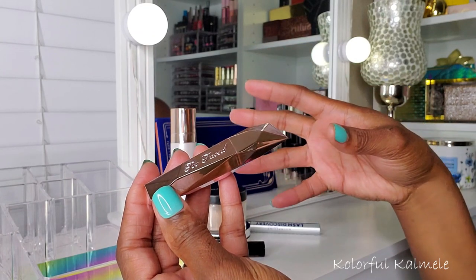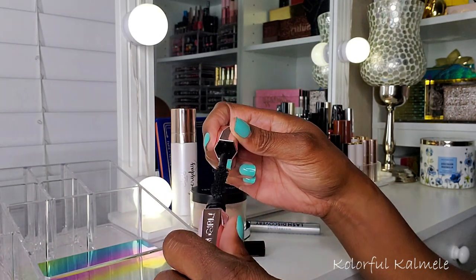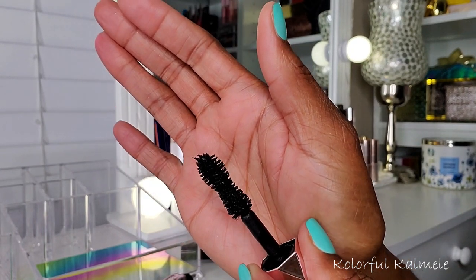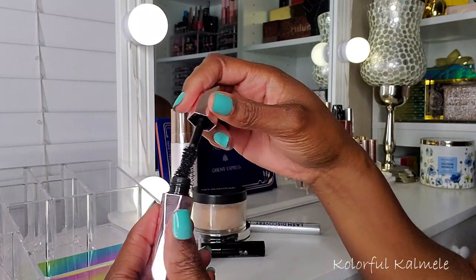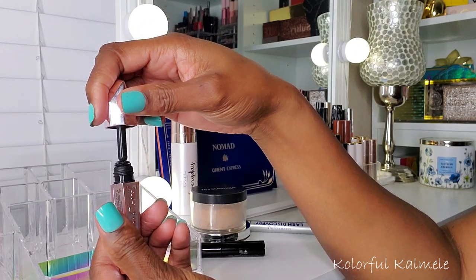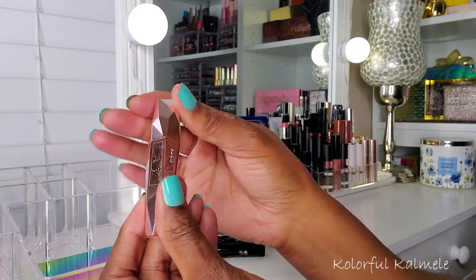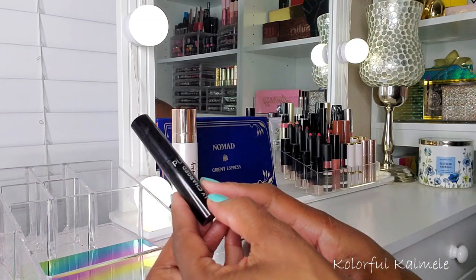I tried out the Too Faced Damn Girl mascara that I got from Sephora using my points. This mascara is not going to work for me — the wand is just too big for my upper lashes, lower lashes, all of them. It's an accident waiting to happen. I also don't like how much product oozes out of the container when you put the wand back in. This is definitely going back — I might give it to my daughter.